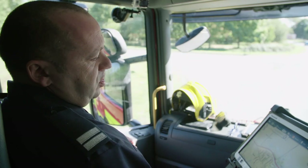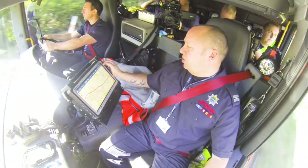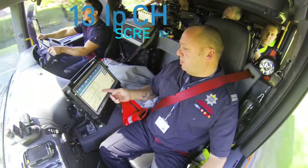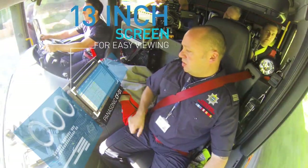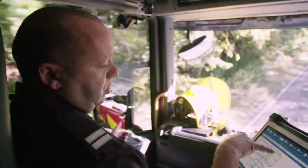If we turn up to an RTC or a car fire, what we can do is go into the three dots at the top, go to CRS, and it will start bringing up a schematic picture of, for instance, a BMW. I can take parts off it, I can look at where the battery supplies are, and I can tell the guys at the back that the battery is actually located in the boot.